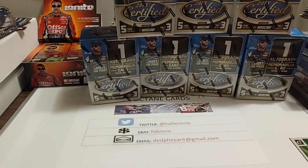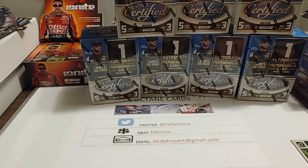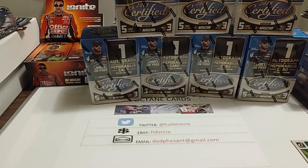Hey everyone, how you doing? Hope your Tuesday's going good, mine's going good. Had a little bit of a mail day yesterday that I kind of forgot about that I was getting.